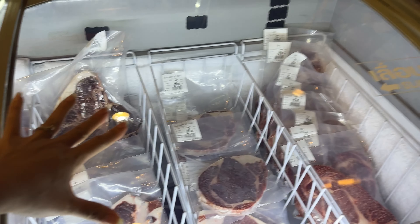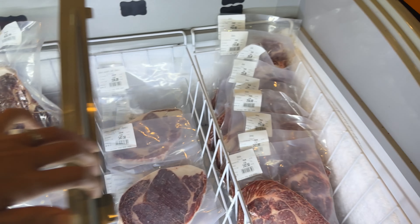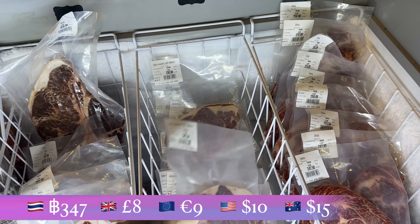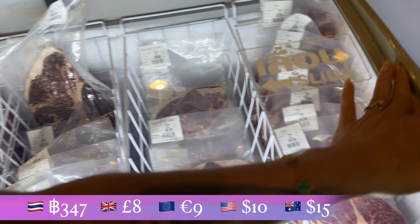Inside, people are selling beef. When you want to buy steak, you must come here — like this. She has beef cuts for 37 baht. It looks so good!